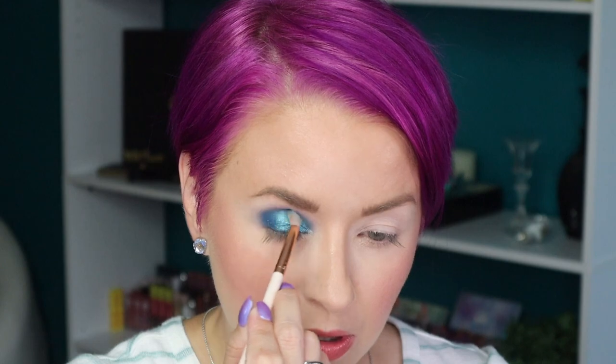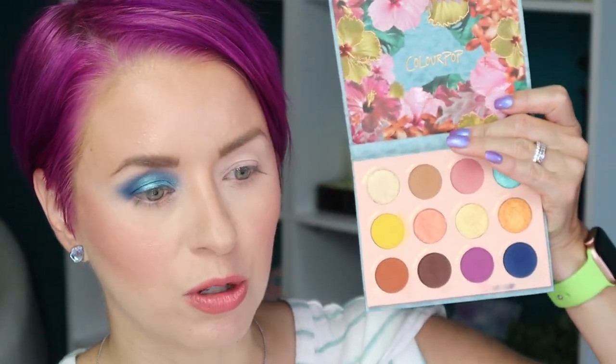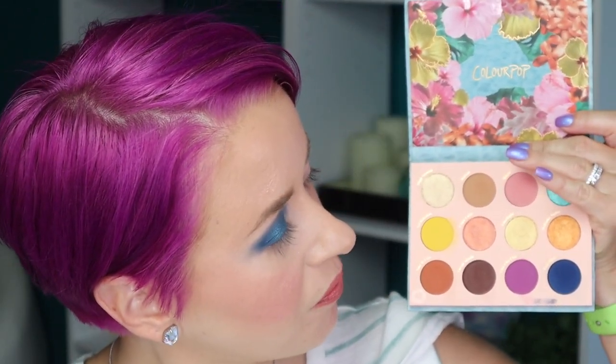Very lightly. Now, there is quite a bit of kick up in the pan with Pool Party, so just be careful. I don't want that to get too extreme — I want to keep things fun, not too dramatic. For the lower lash line, let's not do orange since we did blue and orange yesterday. Let's try this shade called Cha Cha Cha — it looks like my hair color — on the lower lash line using the E20 brush.